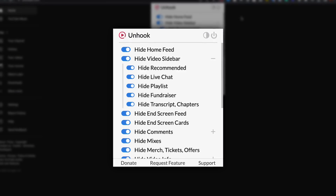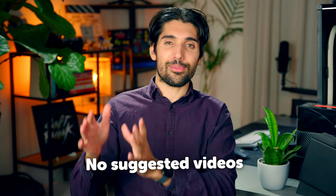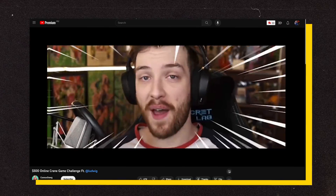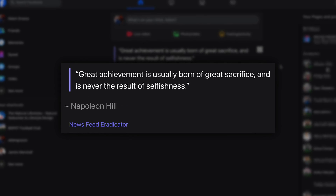Unhook is a YouTube-specific blocker that turns the whole website into nothing but a search engine — no recommended videos on your homepage, no comments, no suggested videos on the side — so the pattern of clicking on the first enticing video you see doesn't happen anymore. News Feed Eradicator is the same type of deal but works for different websites like Instagram, Facebook, and Twitter. I've had it on my Facebook News Feed for about six years now and haven't seen my News Feed since — instead I just get a nice inspirational quote on screen.